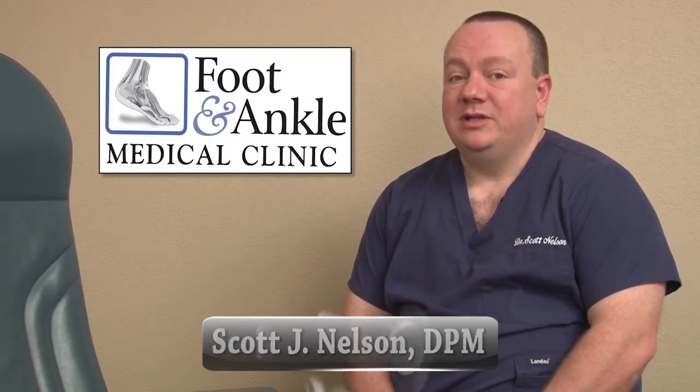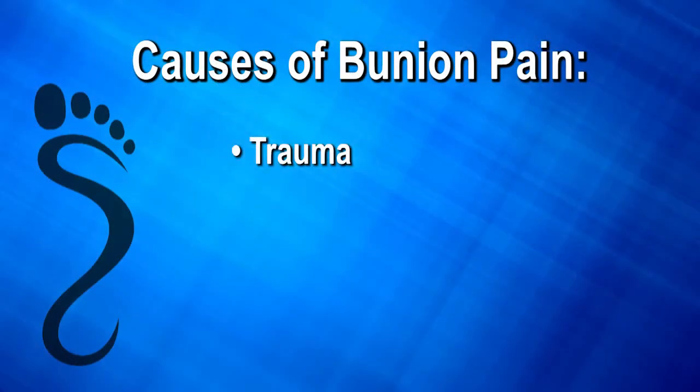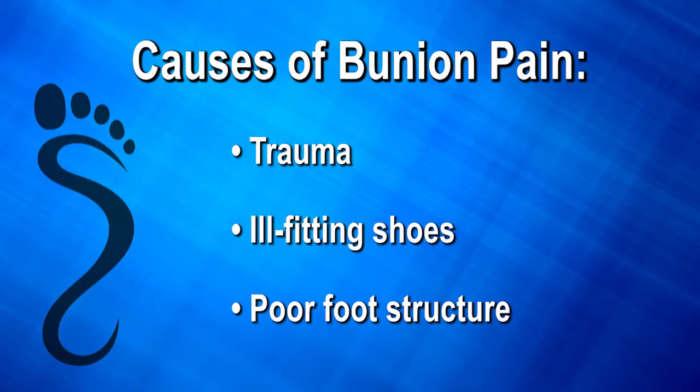Bunions are due primarily to genetic factors, but can become painful over time due to trauma, ill-fitting shoes, and poor foot structure.